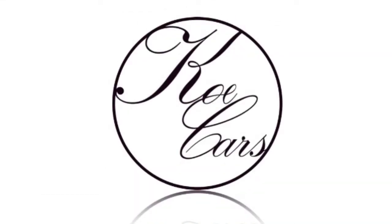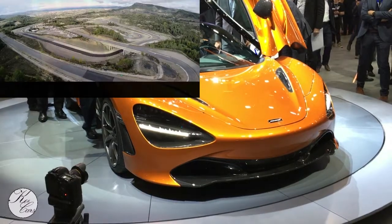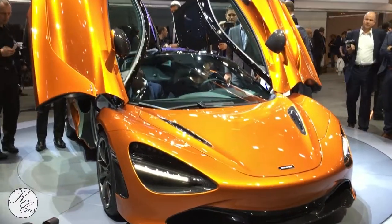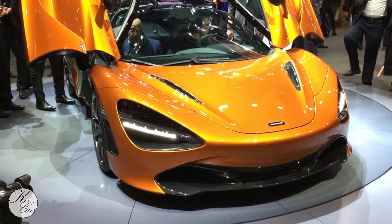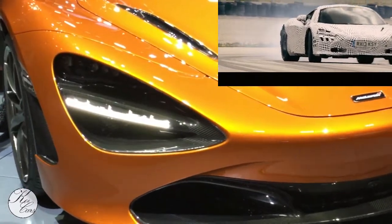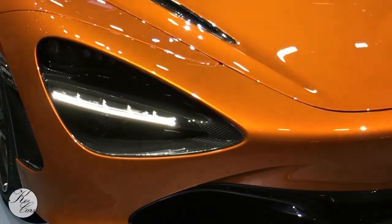Here are the most important facts about the new McLaren 720S in 60 seconds. It has a new exhaust system and according to McLaren it's the best sounding McLaren ever. It also has a drift hold, which means that traction control is backed off and lets you have a little bit of fun.